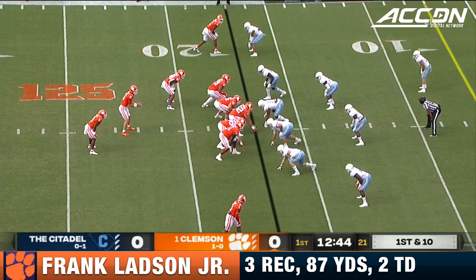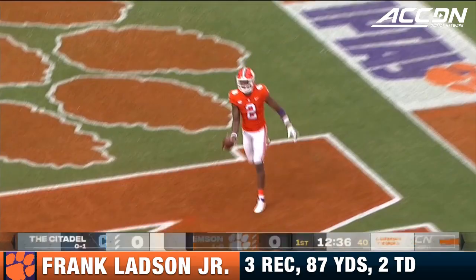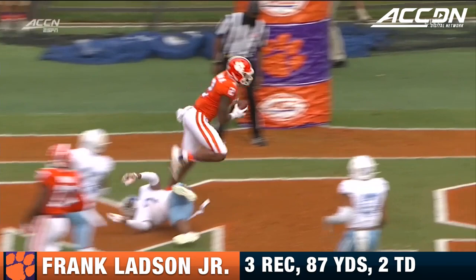Strong opening drive continues for Clemson — now a red zone opportunity, Lawrence looking for six. The completion comes between 17 and 22 yards, and that's exactly what it does. Unfortunately for the Citadel, Destin Mack is caught in coverage.